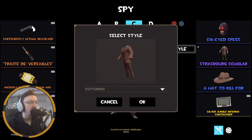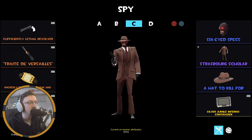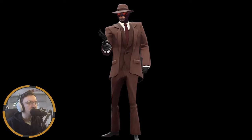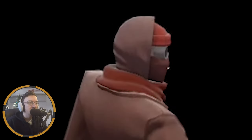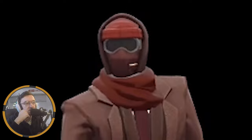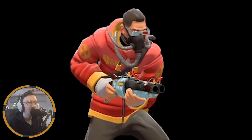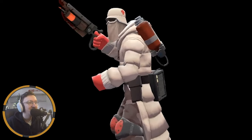We've got patterned and plain styles — plain is basically just the standard Spy suit. The Strasburg Scholar Spy suit — they're quite different actually, this is just a more HD Spy really. It's a nice Spy cosmetic, I would like to get that worked in, but I don't think I can to be honest. It doesn't look too bad but I just don't have a loadout I can really work that into.